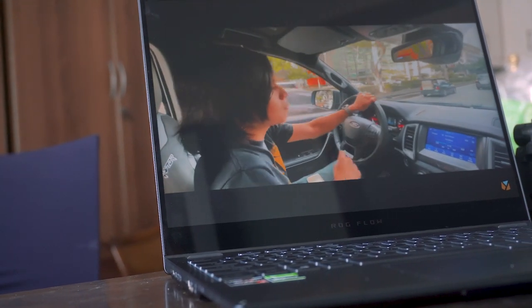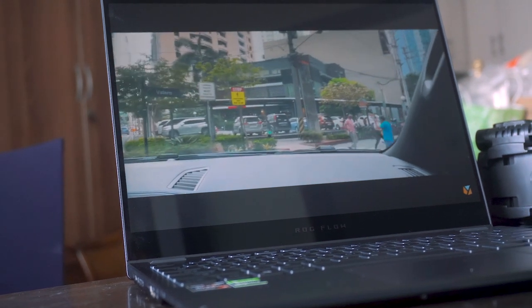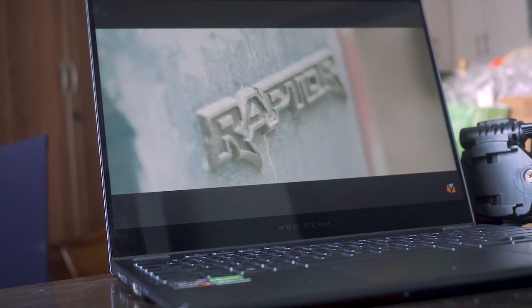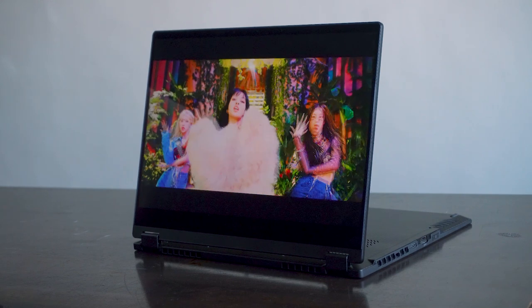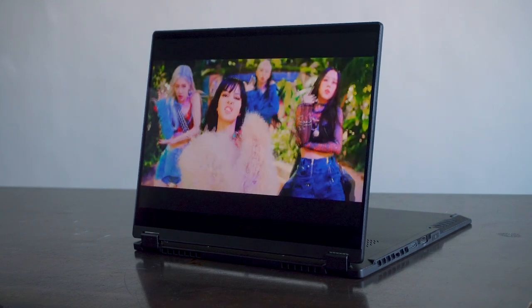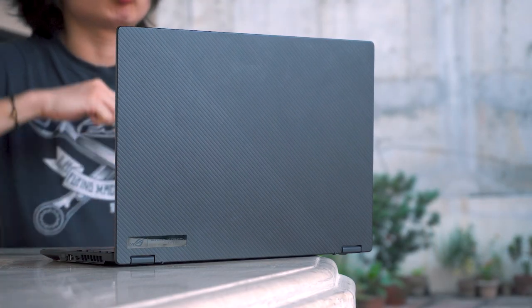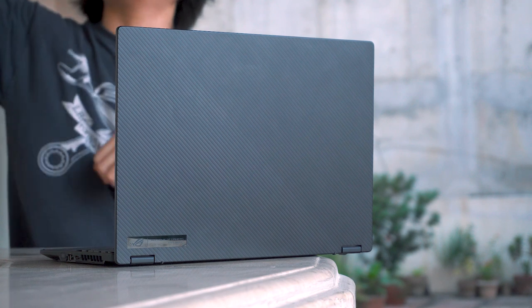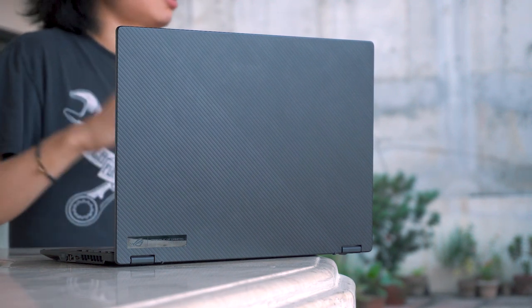As for audio, generally speaking, laptop speakers do have a reputation for subpar quality. Although that's still true for many, the X13's lows and highs paired with Dolby Atmos are surprisingly one of the nicest I've heard on a laptop so far. So if you forget to bring your external Bluetooth speakers, you'll find the Flow's built-in speakers more than capable of getting you through with an adequate listening experience.